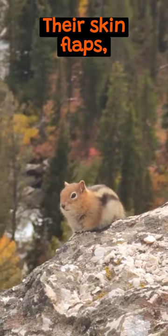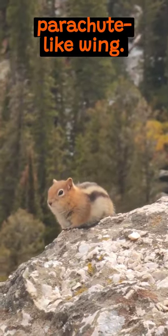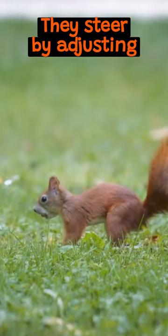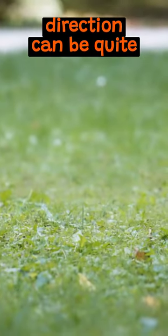Their skin flaps, called patagium, stretch from wrist to ankle, forming a parachute-like wing. When they leap, it expands. They steer by adjusting the tension in the skin, with the tail acting as a rudder. Tiny changes in direction can be quite dramatic.